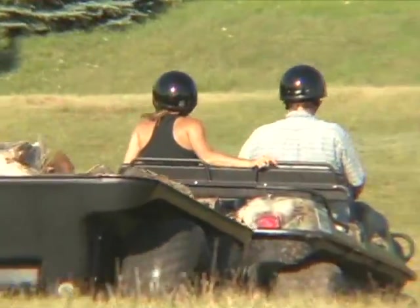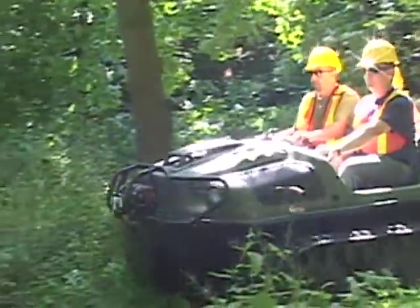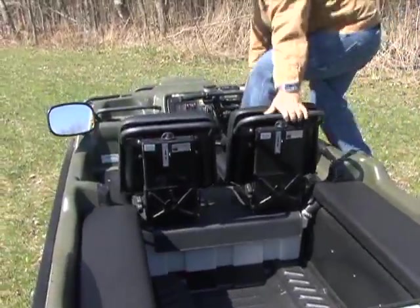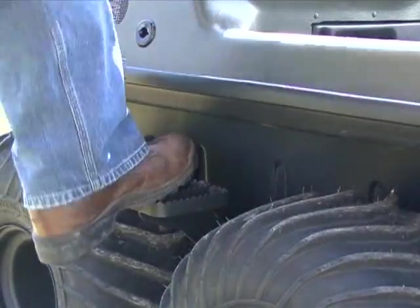Leading the way, Argo has upgraded all 2011 models with a quieter muffler and improved engine compartment cooling. For increased comfort, the 700 HD is available with optional suspension seats and entry step.